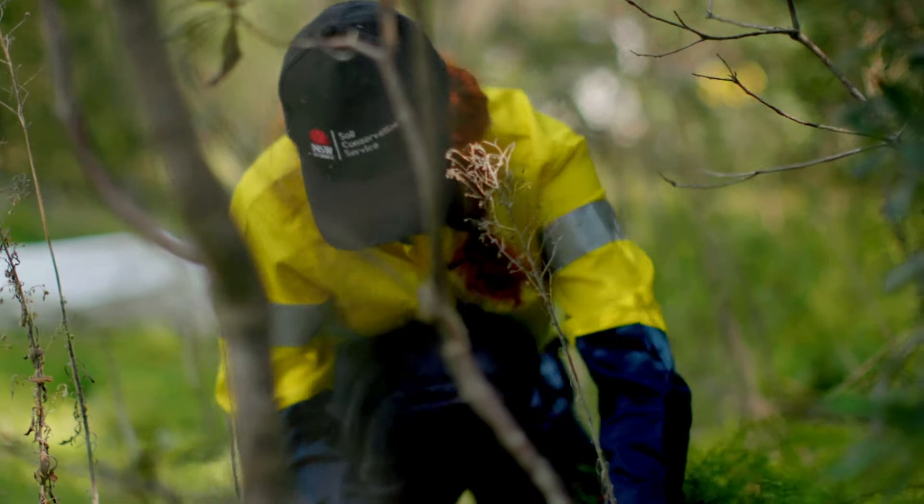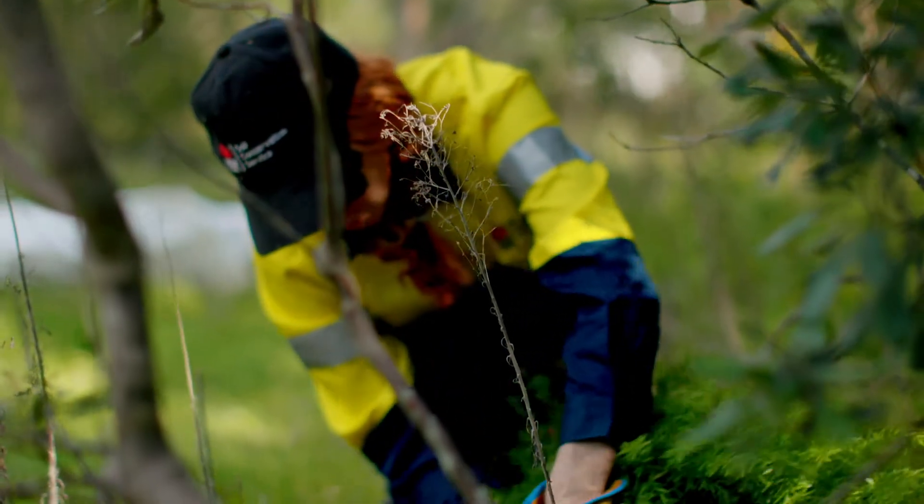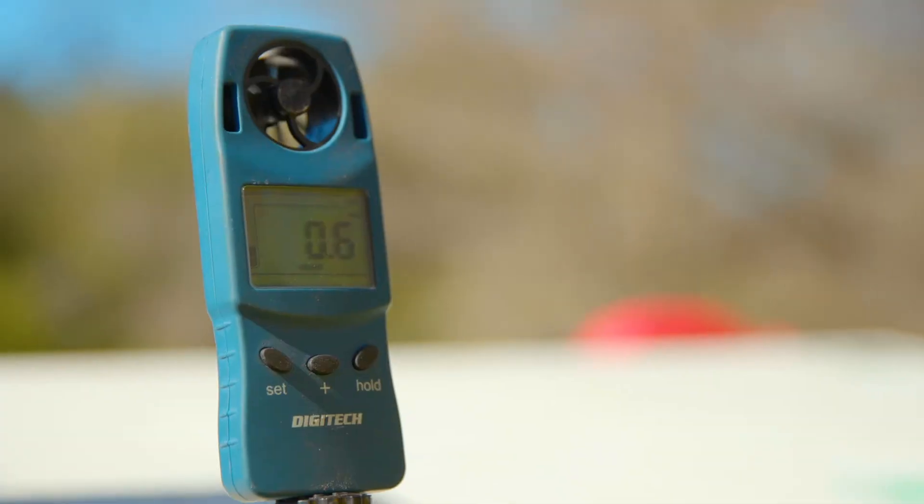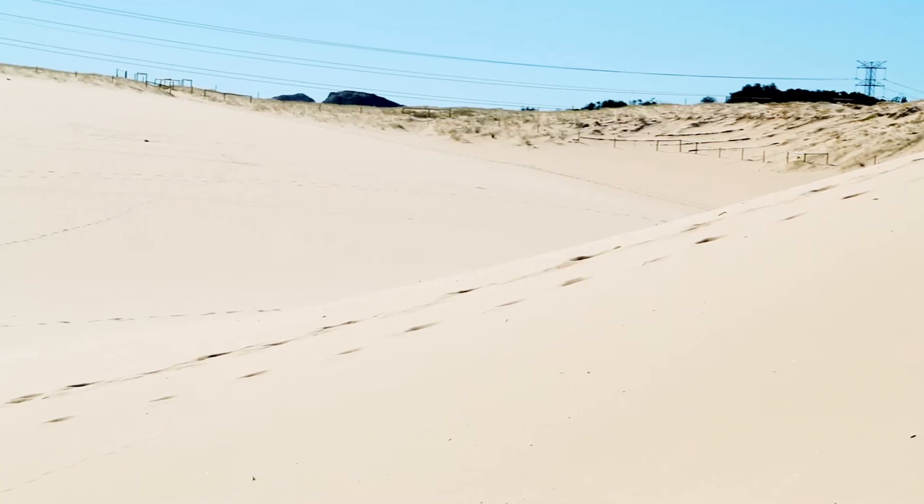The biggest challenge along with urbanisation out in this area is obviously environmental. It's quite a dynamic environment — we have wind shifts, we have sand movement. Any kind of small disturbance can lead to a big disturbance very quickly, so we need to be on top of our game and manage those very efficiently on the ground.